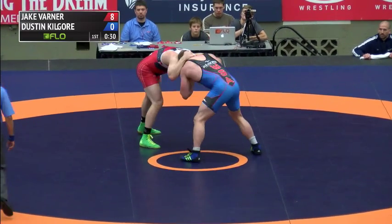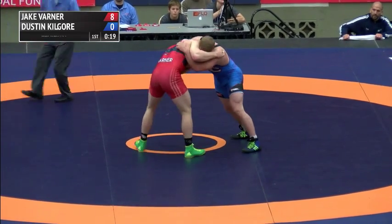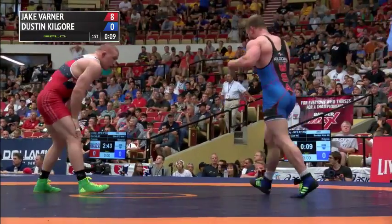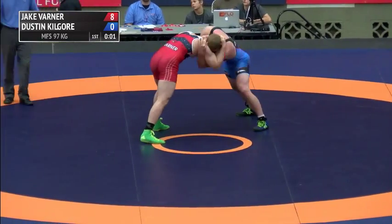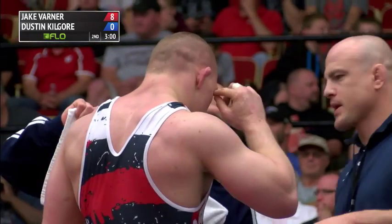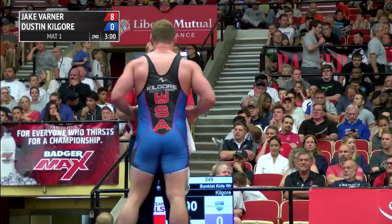Good fakes there from Varner. Tried that ankle pick earlier, wasn't able to get it. Now he's in on a single leg, pretty extended. Kilgore looking to run the corner, comes back up to his underhook. We were talking about that semifinal between Bergman and Francois — it's underway on mat two. Varner looking to close Kilgore out in the first period, 8-0, under 10 seconds. Over on mat two, Francois looked like he was going to take Bergman out with a double leg. Bergman turns the tables on him, gets a step-out point, and leads 1-0.